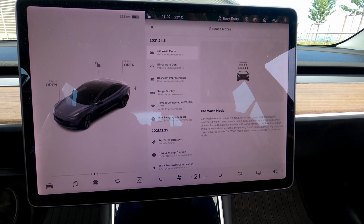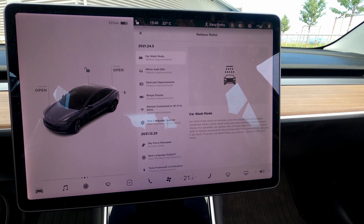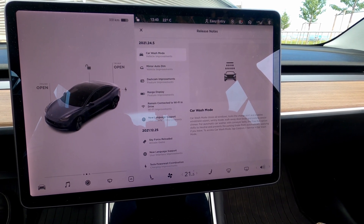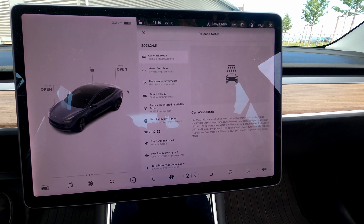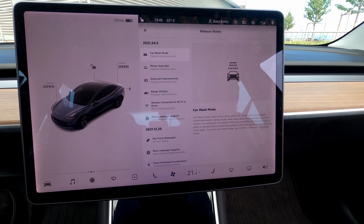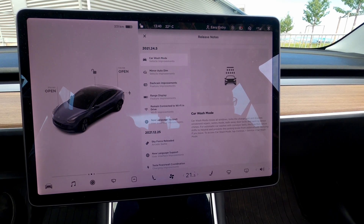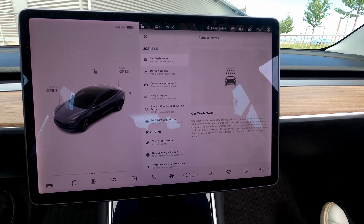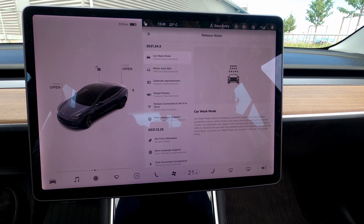In the release notes for 2021.24.5, it says Car Wash Mode closes windows, locks the charge port, and disables windshield wipers, Sentry Mode, walk-away door locks, and parking sensor chimes. Also, for automatic car washes with a conveyor belt, the free roll option shifts to neutral and prevents the parking brake from automatically applying if you leave.